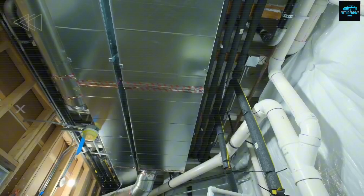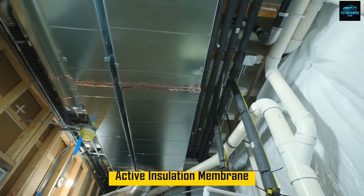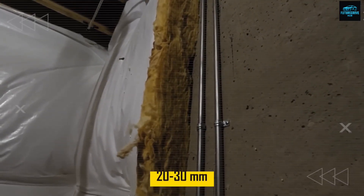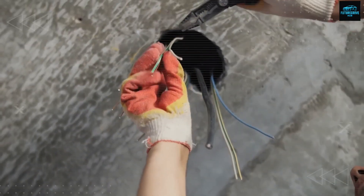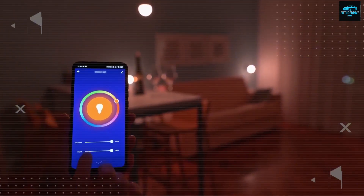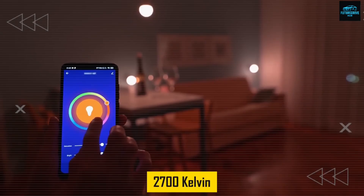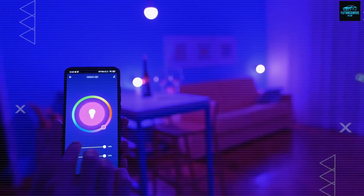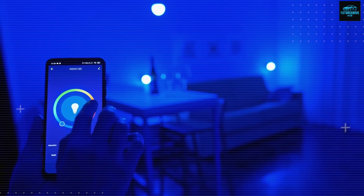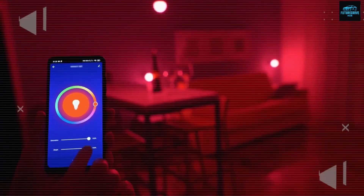Behind it, the rear layer contains an active insulation membrane equipped with small temperature and humidity sensors. The cavity in between is around 20 to 30 millimeters deep and creates slow, controlled airflow. A soft vertical LED strip hides inside the wall, shifting color temperature from a warm 2,700 Kelvin at night to a brighter 4,000 or even 5,000 Kelvin during the day, gently supporting a natural circadian rhythm.